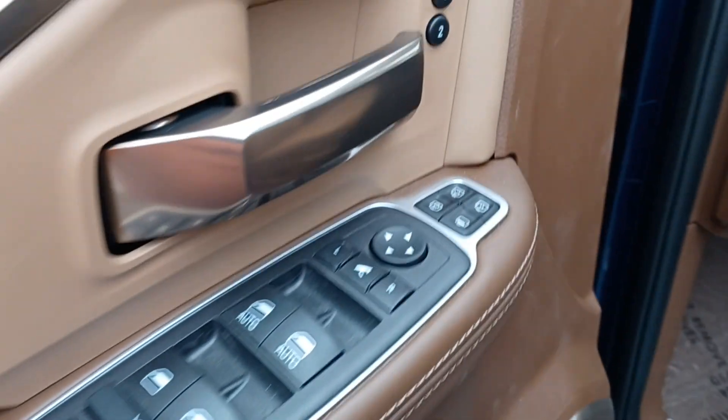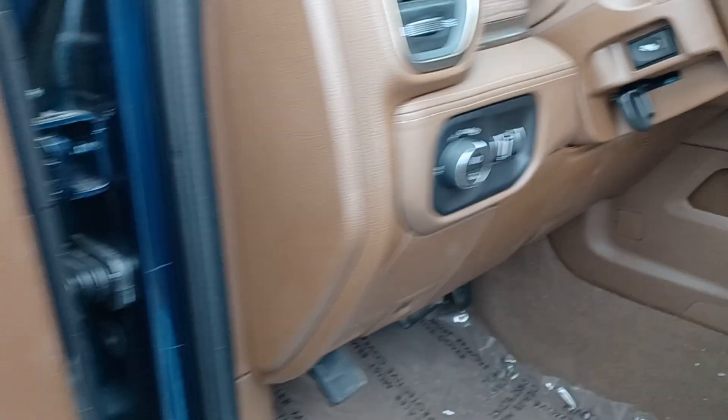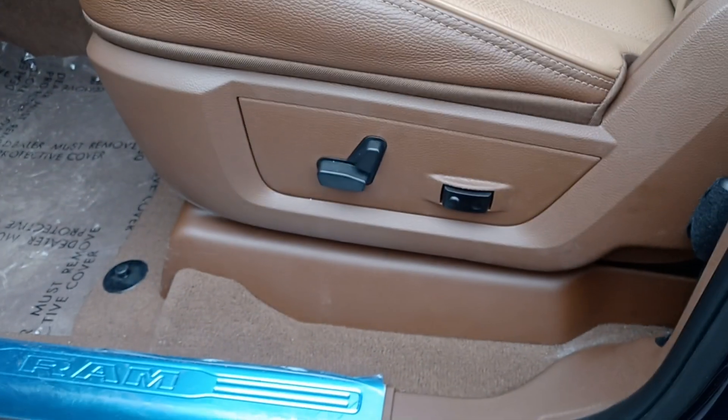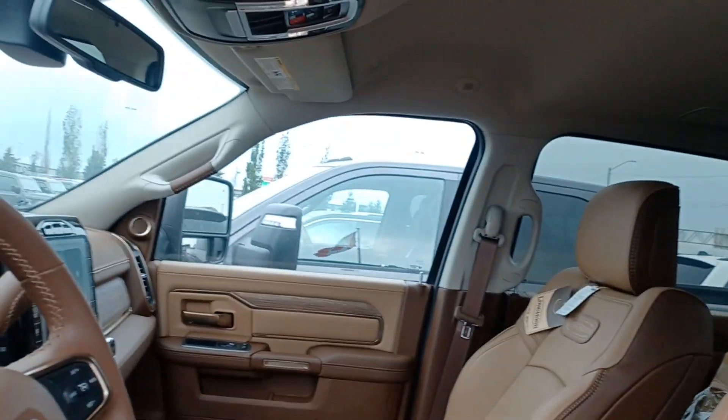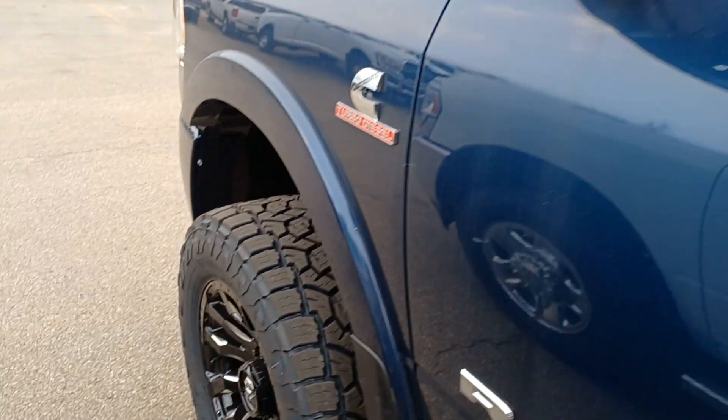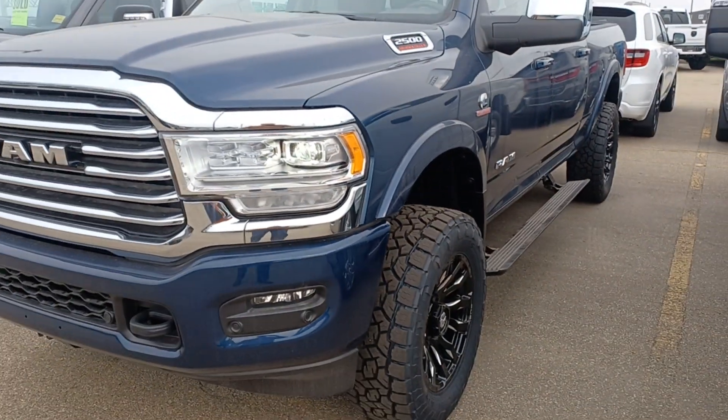Power side steps, power folding mirrors, power memory seats, power steering wheel, and a light interior — I mean a great interior. If you have any other questions about this beautiful truck, please let me know. I'm here to help you. Bye bye!